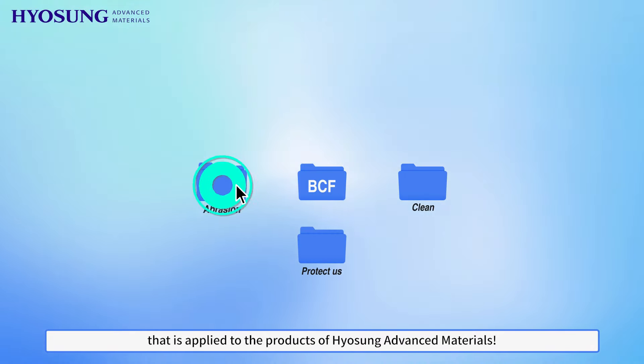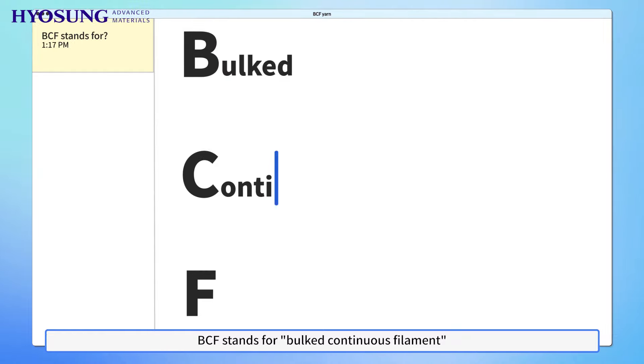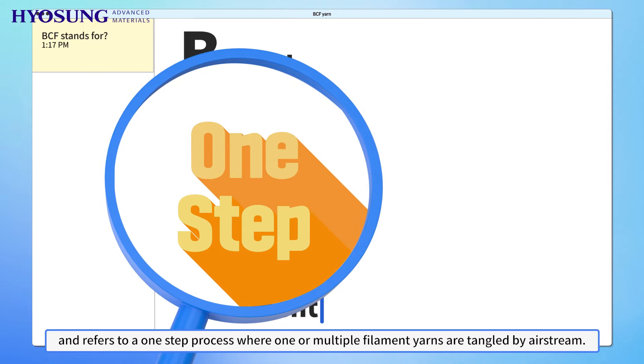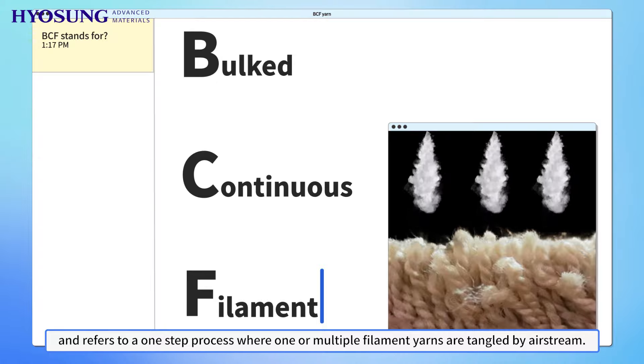Let's take a look at BCF yarn that is applied to the products of Yosung Advanced Materials. BCF stands for Bulked Continuous Filament and refers to a one-step process where one or more multiple filament yarns are tangled by Airstream.